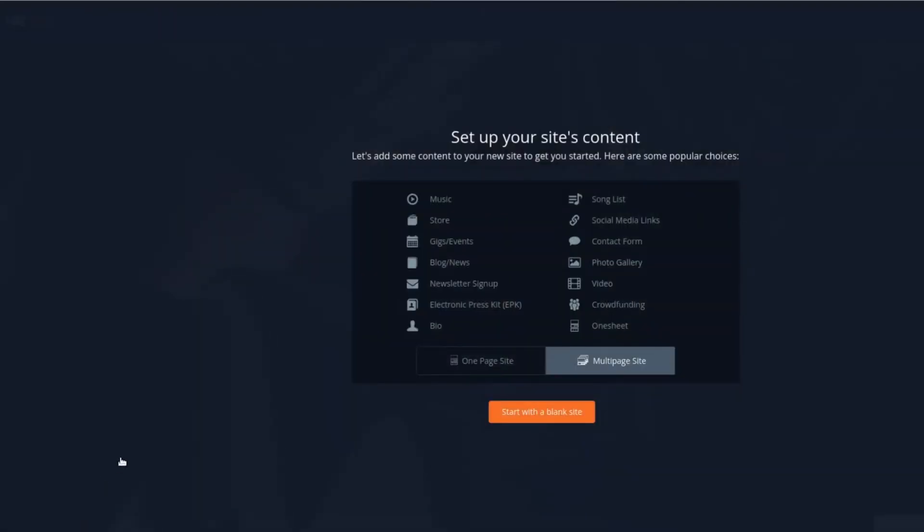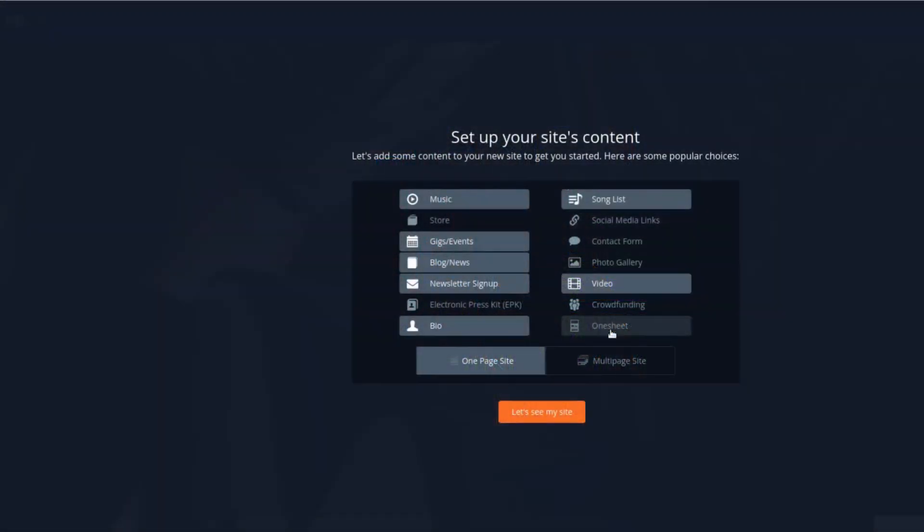At this point, you have some of the most important assets in place, but the best is yet to come. It is time to add your content, such as your music, your biography, your videos, and more. You can choose again whether you want a one-page or a multiple-page website. Then you can pick some of the features you'd like to add, such as music, a newsletter opt-in form, an event calendar, and so on. After you make this choice, you can add your content by simply clicking on the plus icon on every feature. You can add social media and streaming platform links, some descriptive text, press quotes, and more.